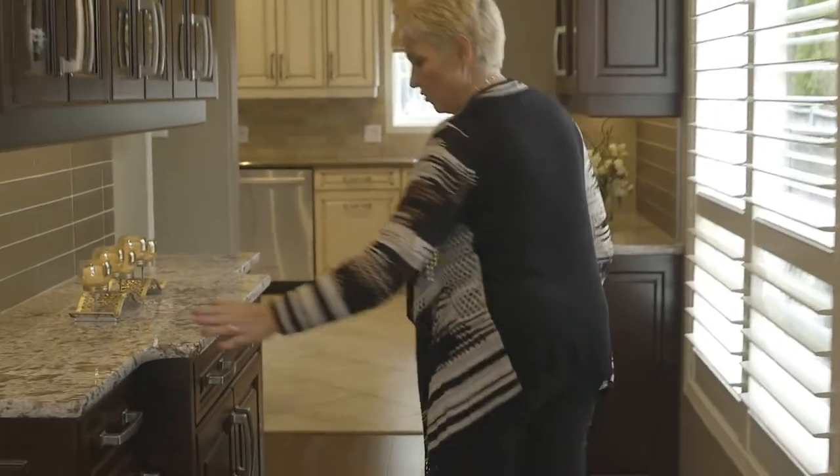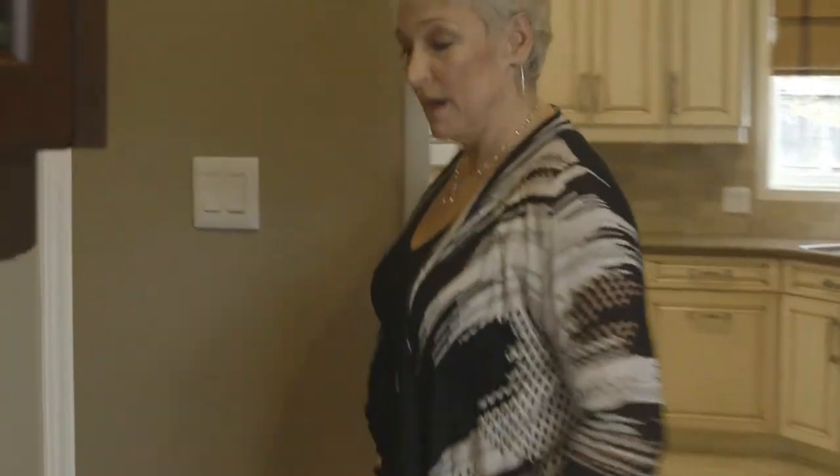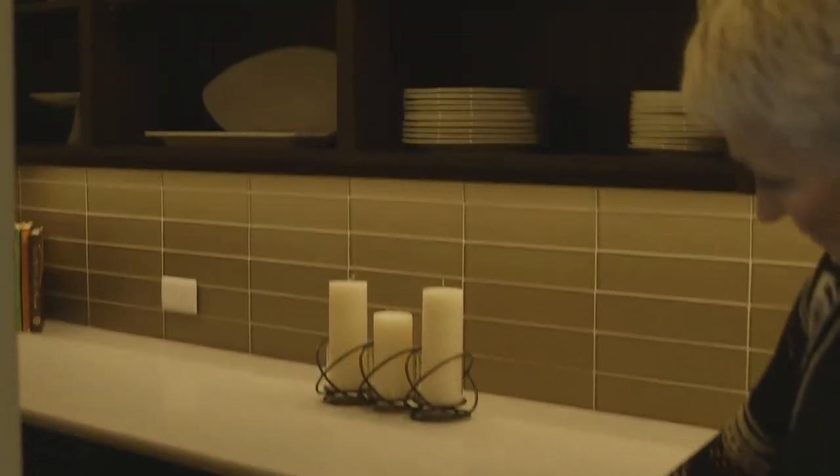Everything has been custom done in this home. As you can see coming along, we have a butler's pantry. If you don't see very many of these, this is where you can prepare your food and have it in the warming oven, and then everything else is nice and clean.